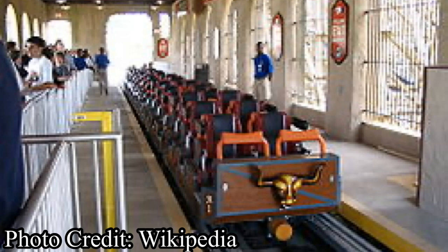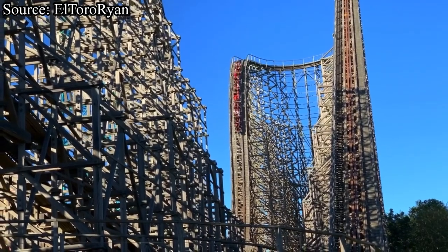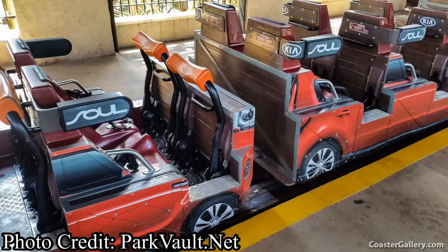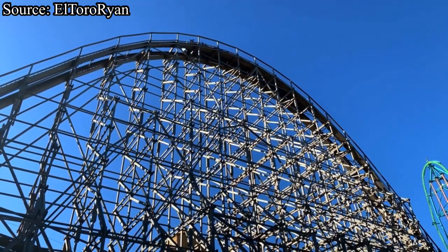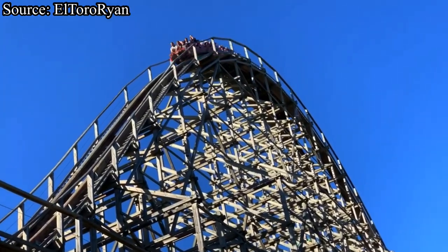Now let's move on to the ride experience. You board into one of El Toro's two 36-passenger trains, fasten your seat belt, and pull down your rather bulky lap bar. The trains are roomy and spacious and the seats are pretty well padded and comfortable. However, the restraints are pretty bulky — it doesn't restrict you from getting airtime, but it does kind of hinder it.